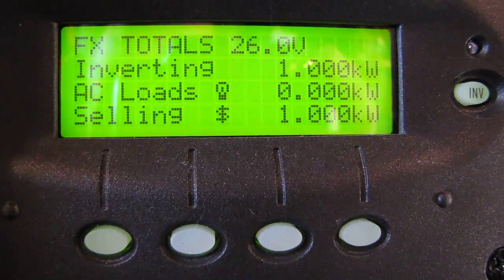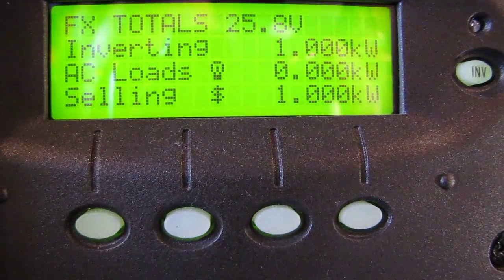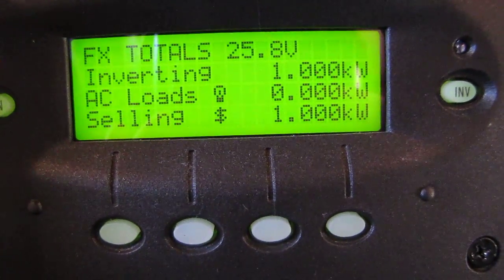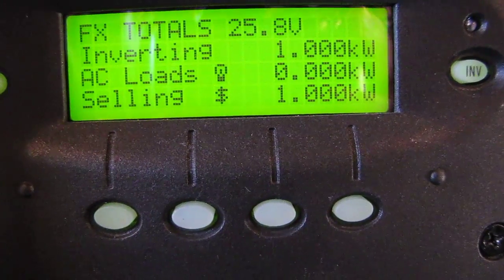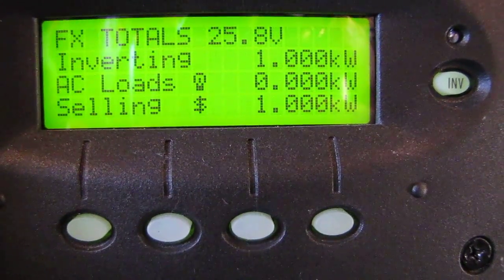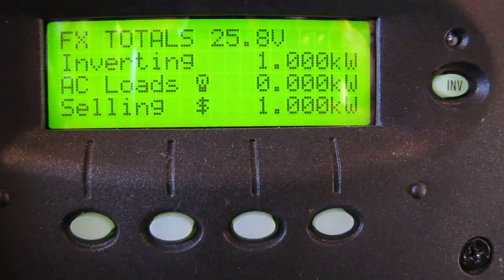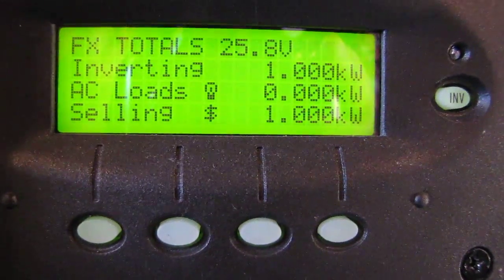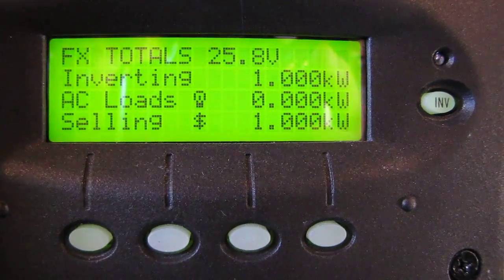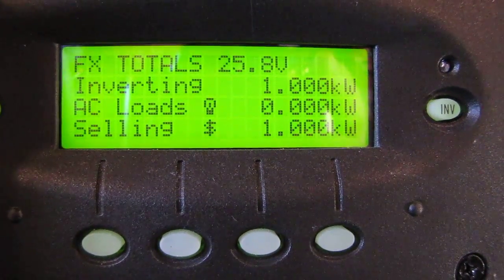Alright, here we go. Get another little gust. There you go — she's rocking now. Can I get glare from the sun? Hold on a second, y'all. 11 mile an hour wind... 13.